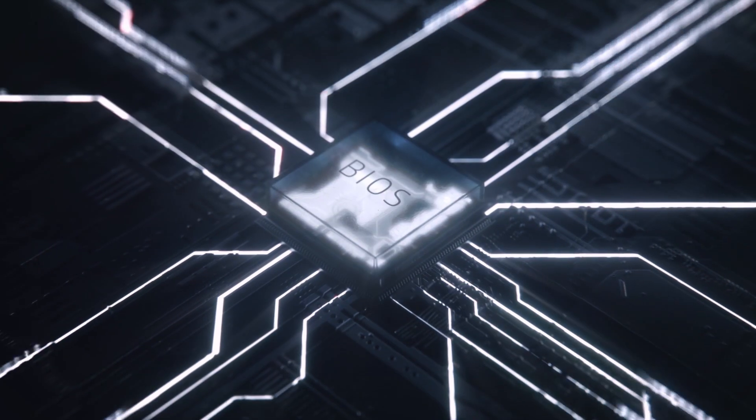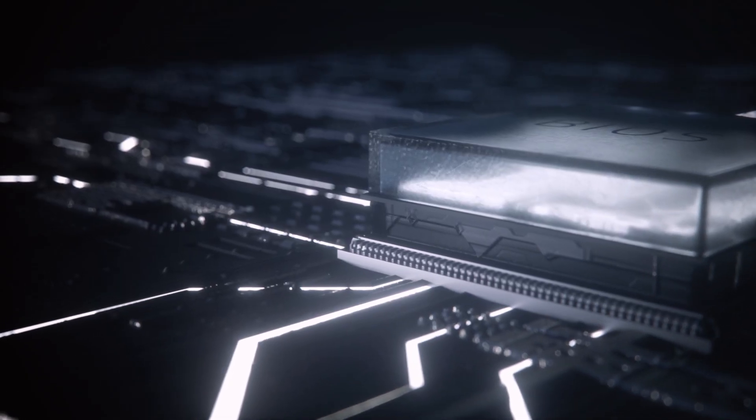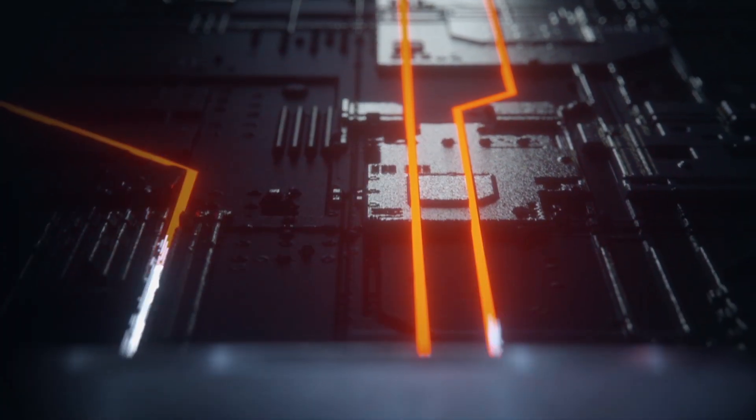Hackers go below the operating system. HP will protect your BIOS, protect your firmware. This means hackers cannot attack and live in the basement of your PC — see everything that is going through the PC and steal from it. It's that private a place.